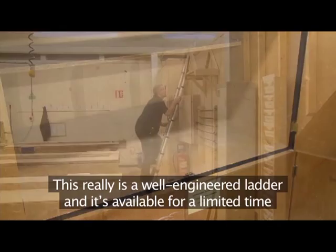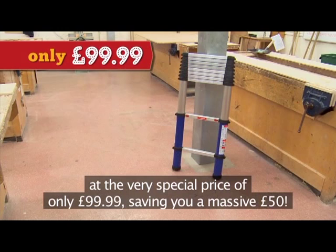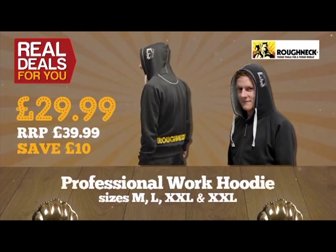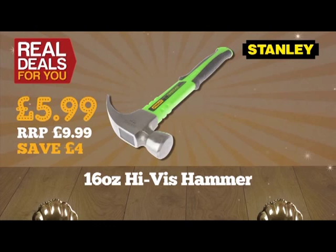This really is a well-engineered ladder and it's available for a limited time at the very special price of only £99.99 — saving you a massive £50 while stocks last. Here are some other great offers: New Roughneck professional work hoodie in sizes medium to XXL, only £29.99 saving £10. Stanley 16-ounce high-visibility hammer, £5.99. Faithful four-piece ratchet tie-down set, only £9.99.